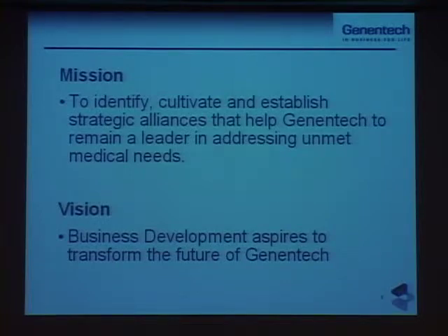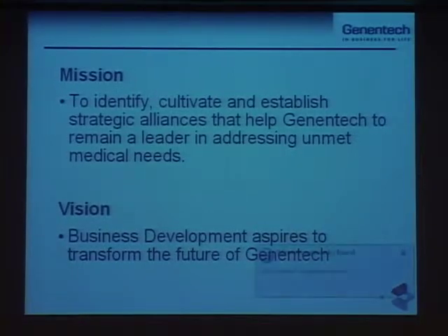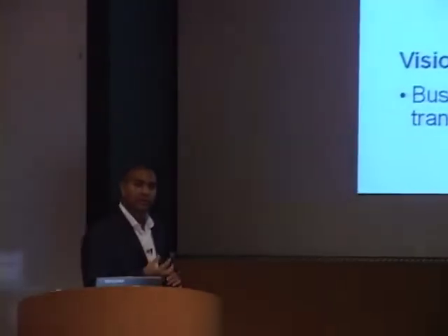One of the ways that Genentech distinguishes itself among its peers is that we like to get our hands and our heads around really big and challenging clinical problems. If it's simply an incremental advance of science or technology, we tend not to be as interested. We really do try and select those clinical problems and unmet medical needs that are the most difficult to tackle, and to do that we rely very heavily on collaborations, which is essentially the function of our group.